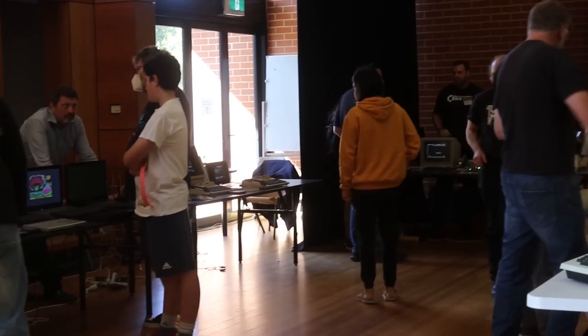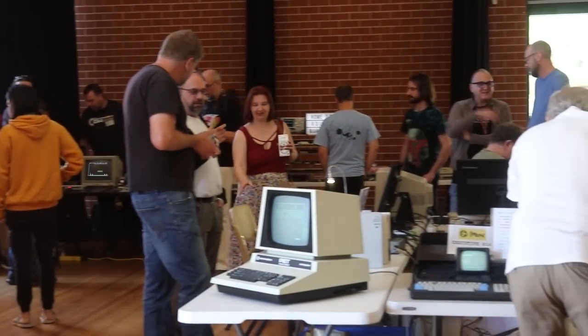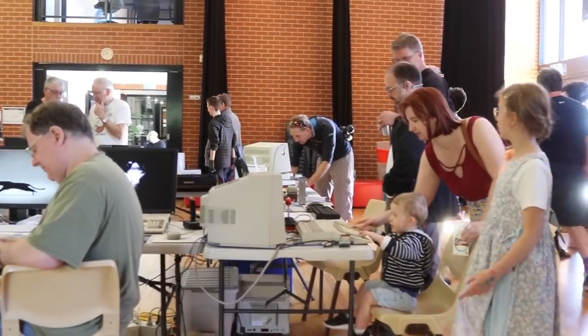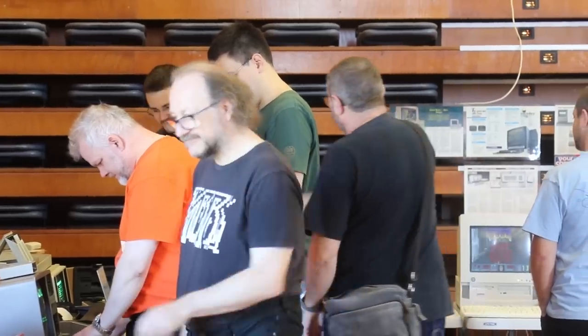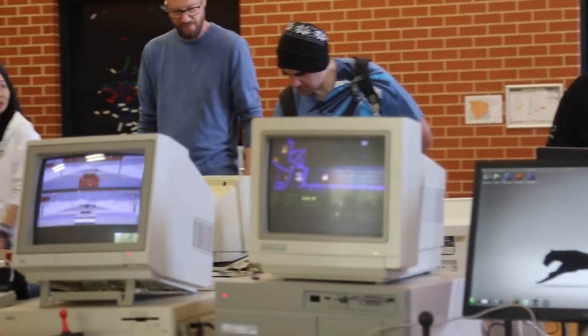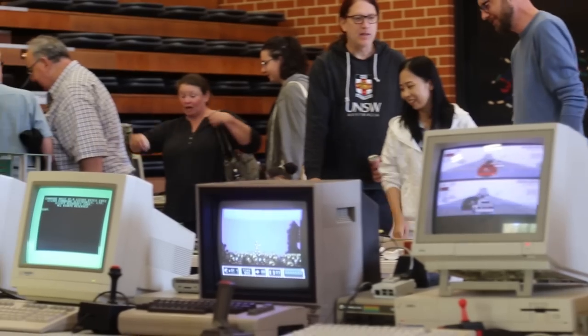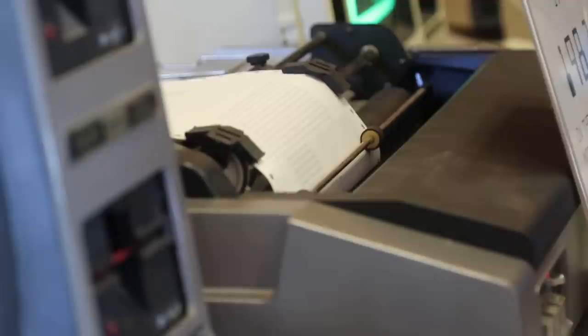There were guys who came all the way from Melbourne and Sydney to have machines on display. And although a lot of us are still catching our breath from running the show, we've already got some ideas kicking around — we'll definitely be doing it again. So if you're in Canberra or don't mind making the trek, keep an eye on the Facebook page — I'll put a link down below and you can see when the next one happens.